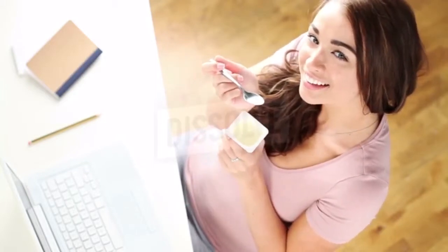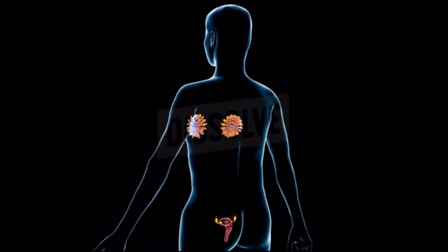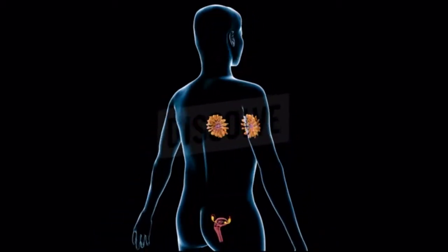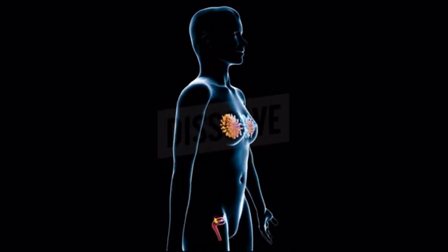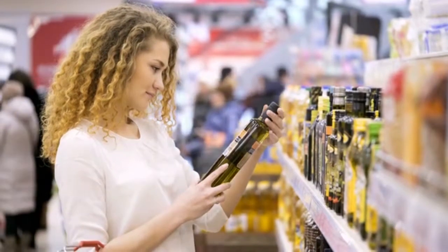Eat two cups of unsweetened plain yogurt daily. You can also take probiotic supplements. Another option is to soak a tampon in plain yogurt and insert it into your body, leave it in for a few hours, and rinse the area thoroughly after removing the tampon.